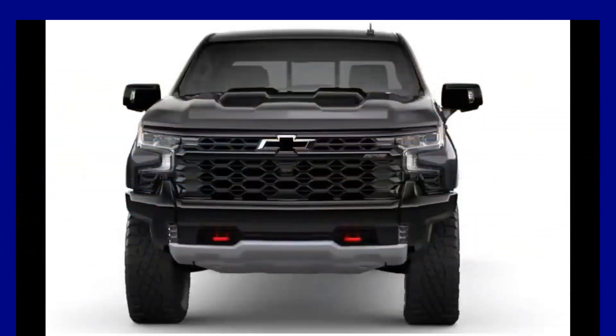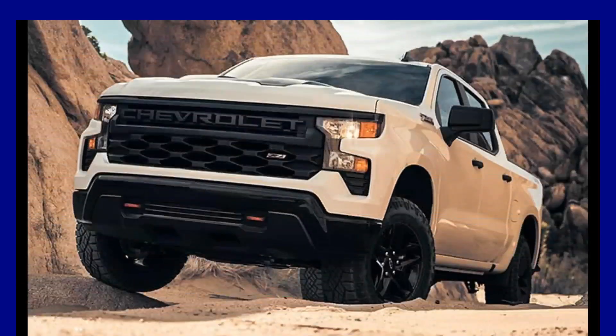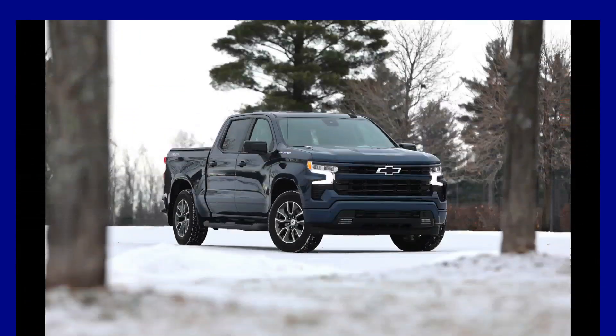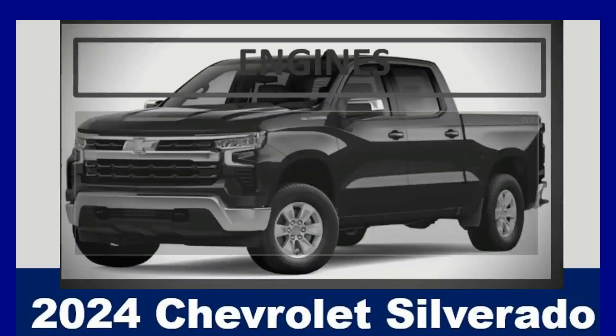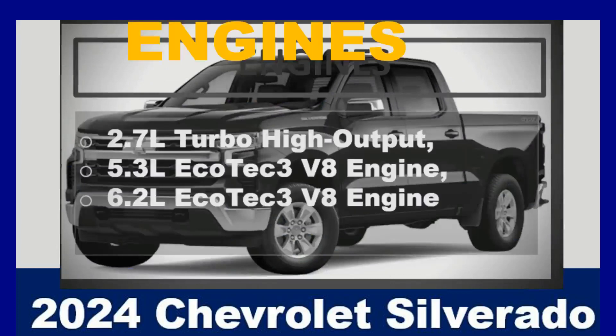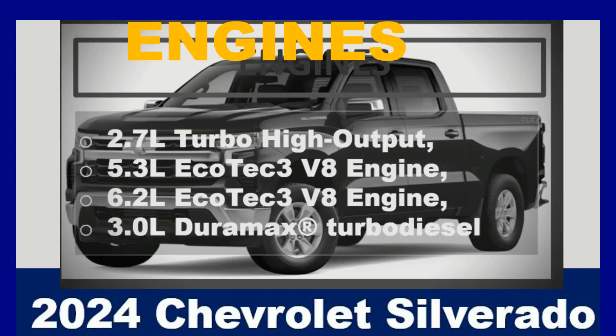The Chevrolet Silverado 1500 offers a variety of engine and transmission options to suit different needs and preferences. Let us now look at the key features that make the 2024 Chevy Silverado the number one choice for fans. Engine options include the 2.7L Turbo High Output, 5.3L Ecotec3 V8, 6.2L Ecotec3 V8, and 3.0L Duramax Turbo Diesel.